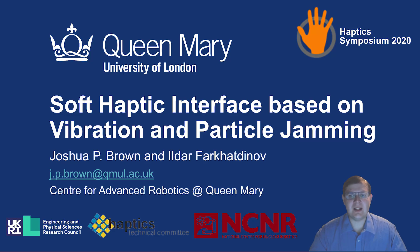Hello, I'm Joshua Brown from Queen Mary University of London, and I'm going to talk to you about a soft haptic device that uses particle jamming to present tactile vibrations.